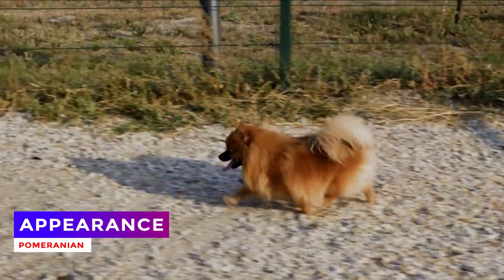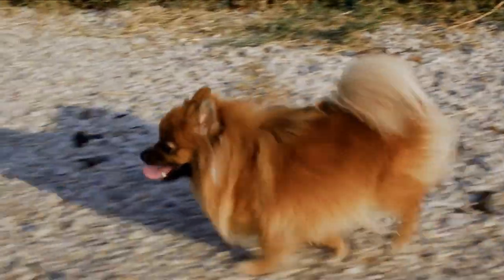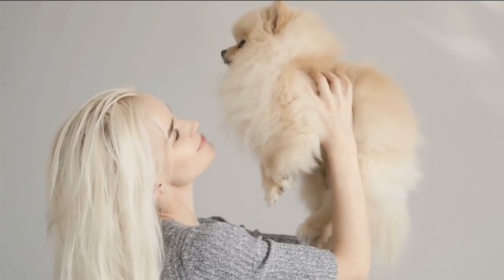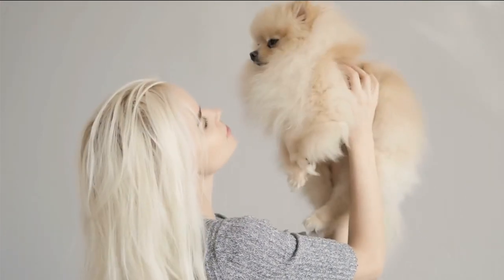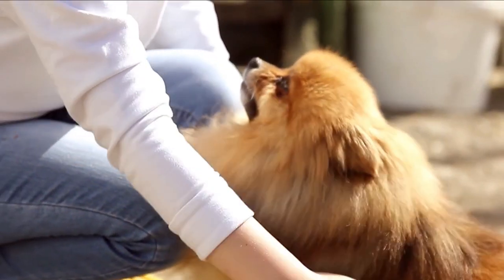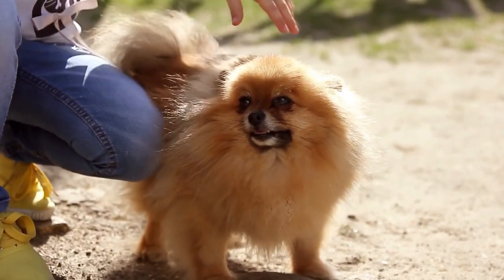The Pomeranian dog is a small and ornamental breed famous for its attractive appearance, long and fluffy fur, and lively and energetic personality. Pomeranians belong to the small toy breed category. Their weight typically ranges from 1 to 3 kilograms, and their height falls between 13 to 28 centimeters.